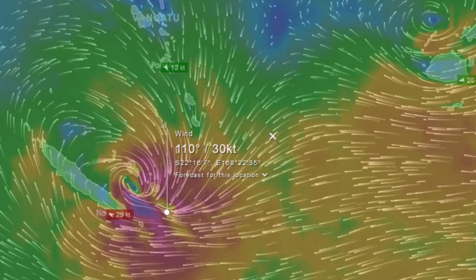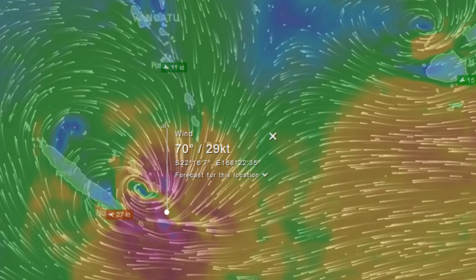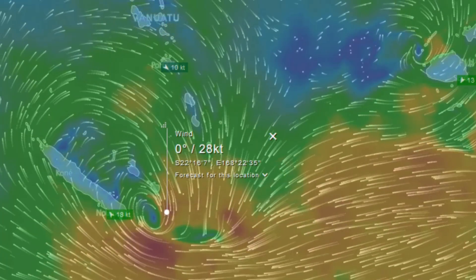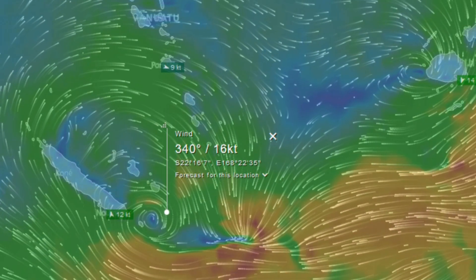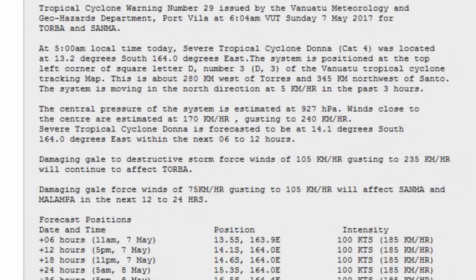Currently on the screen is a wind feature provided by Windy on Tropical Cyclone Donna across the next couple of days.